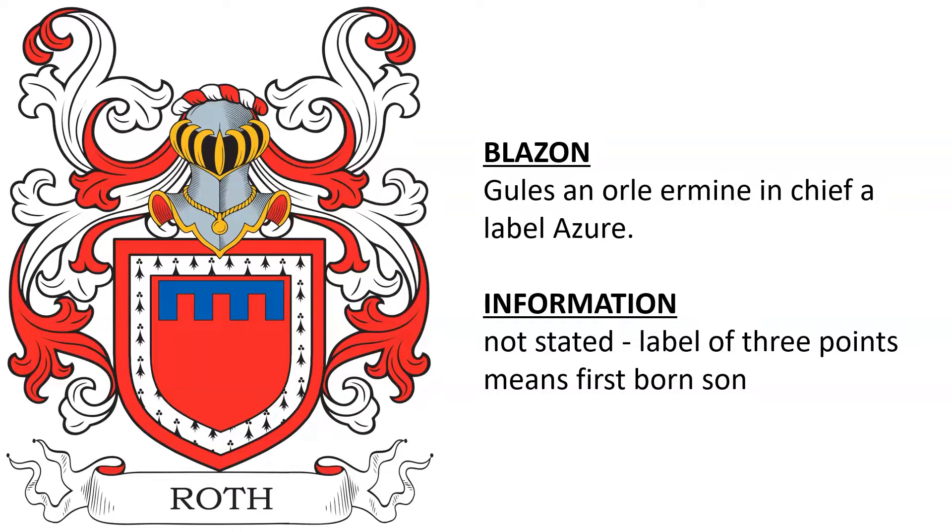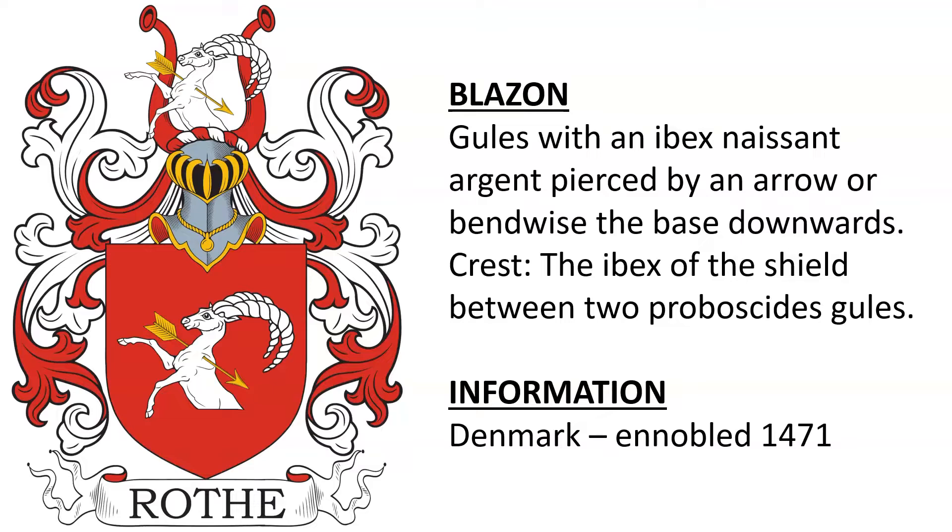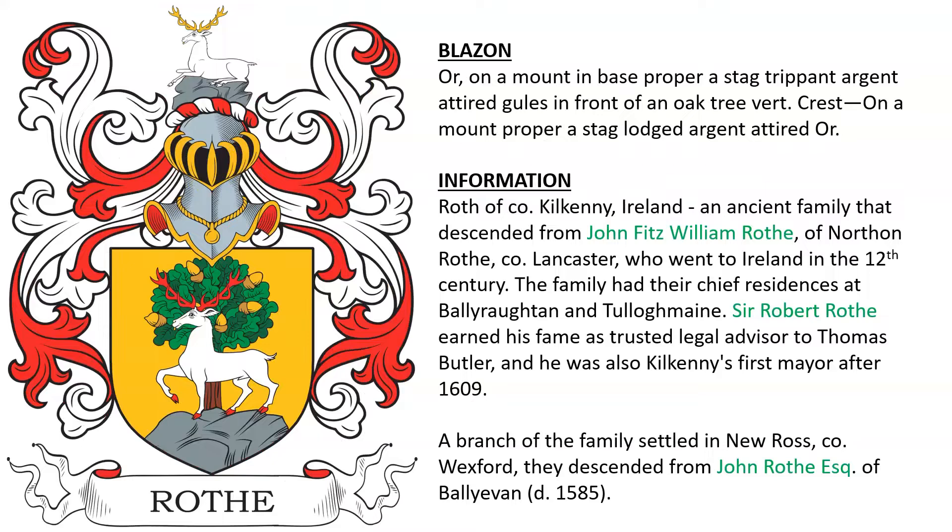Next, gules and orly ermine, in a chief a label azure. This is from the British Isles, likely related to the previous one based on the tinctures or colors. The next one from Denmark shows the family was ennobled in 1471 and features an ibex pierced with an arrow.